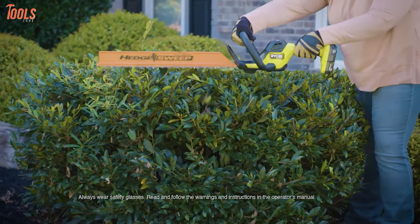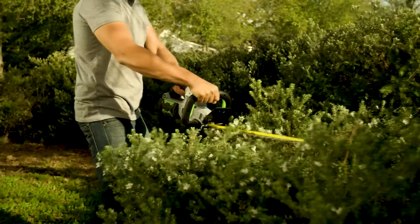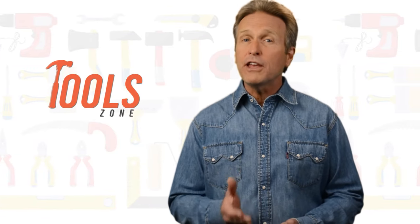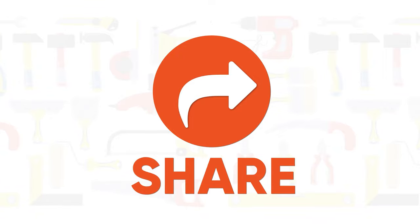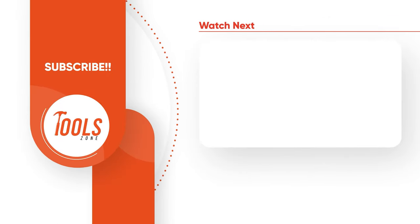So that was our list of the 7 best cordless hedge trimmers, just for you. Thanks for watching — we always crave to learn more. If you think we missed a product or should add it, we would love to know. Like, comment and share with your friends if you find this video helpful. Subscribe to our channel if you want more videos like this on your feed.